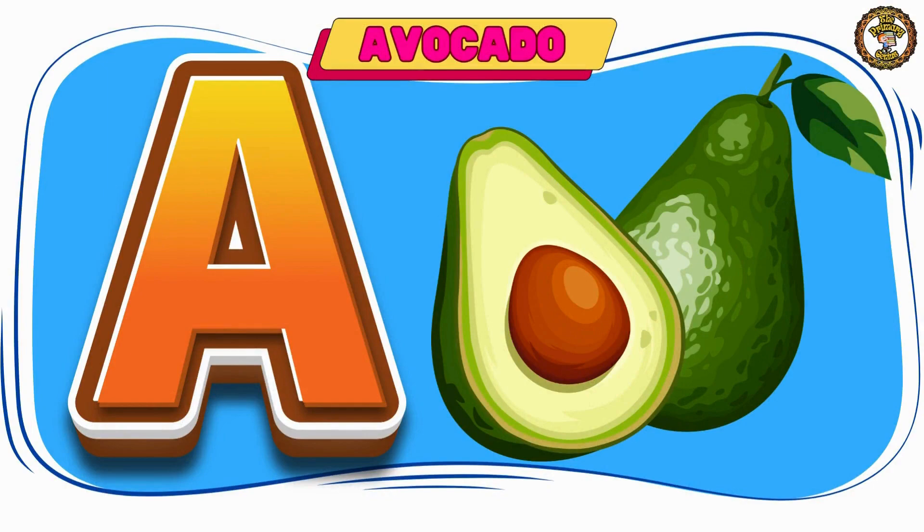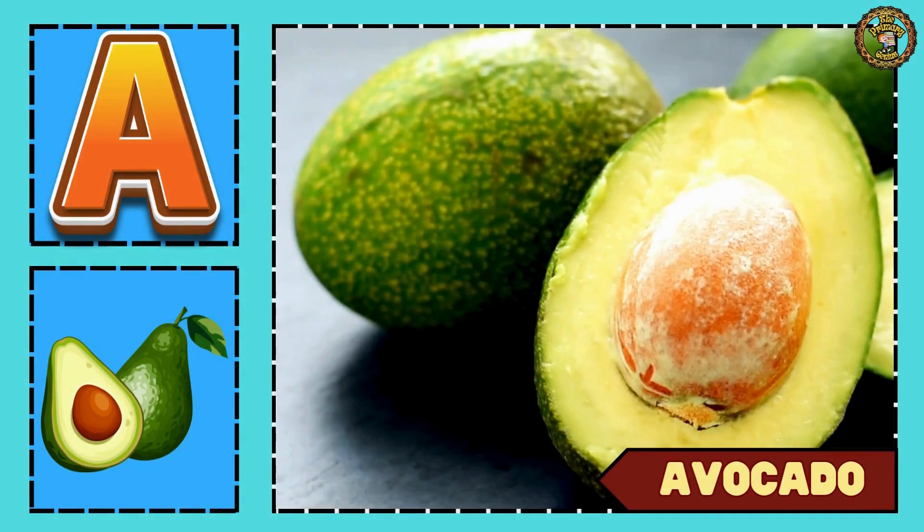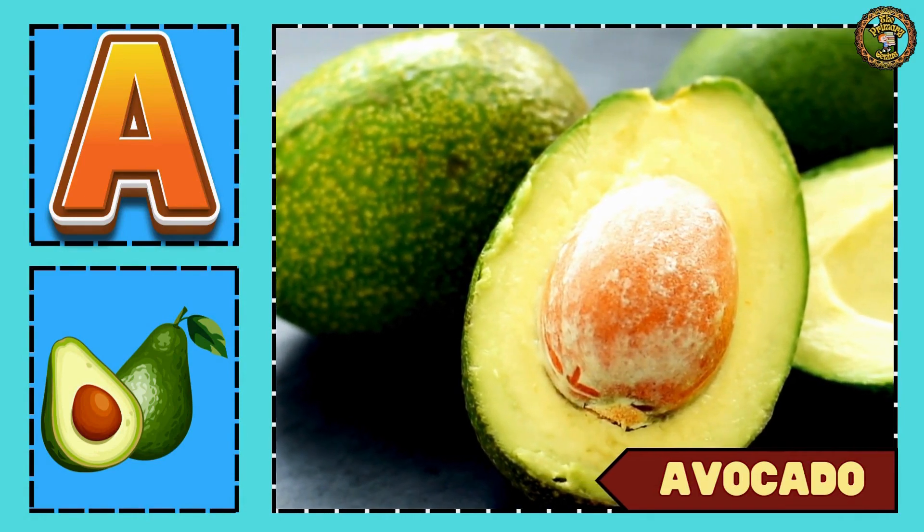Next word is avocado. Avocado comes under fruits.